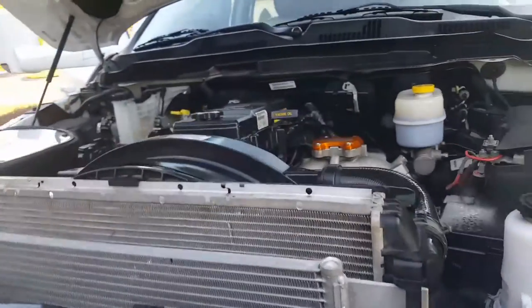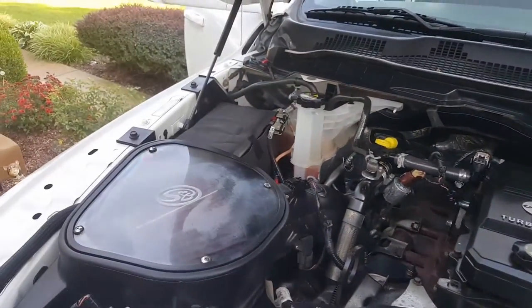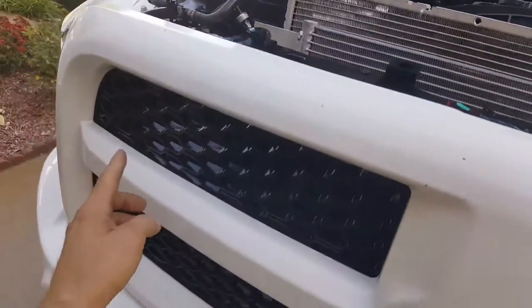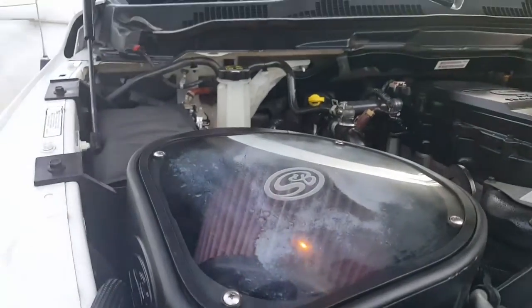6.7 liter Cummins, DEF delete, EGR delete, SMB intake with the adjustable air intake. You can either go through the snorkel on the front or the stock side inside the body itself. It's got the switch underneath the air filter.